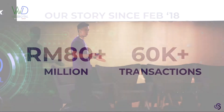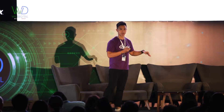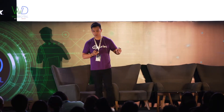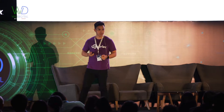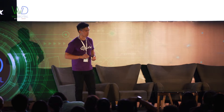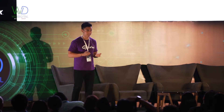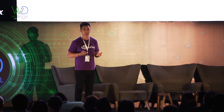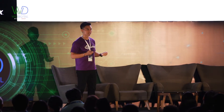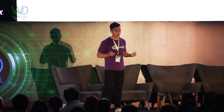In terms of our traction so far: we launched the company just under 18 months ago. Since then, we have processed over 70,000 transactions with a gross value of over 90 million ringgit — close to 100 million ringgit now — which is not bad considering we started from ground zero in a brand-new market, and for the majority of these 18 months had a sales force of just one.